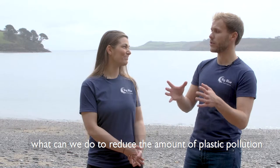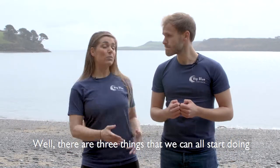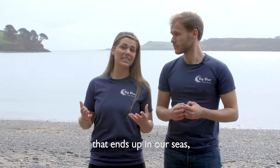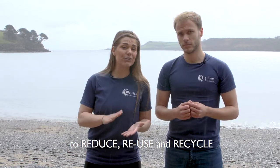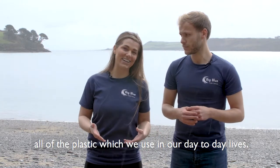So the question is, Hannah, what can we do to reduce the amount of plastic pollution entering our oceans? Well, there are three things that we can all start doing to help minimise the amount of plastic that ends up in our seas, and they are to reduce, reuse and recycle all of the plastics that we use in our day-to-day lives.